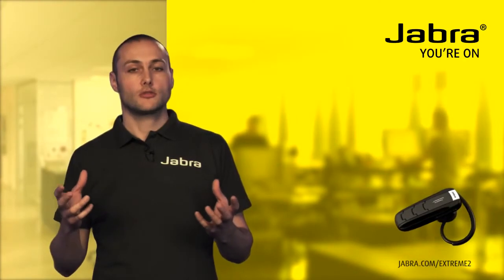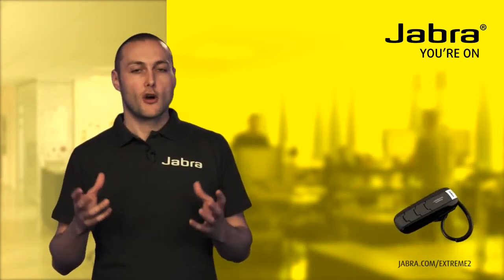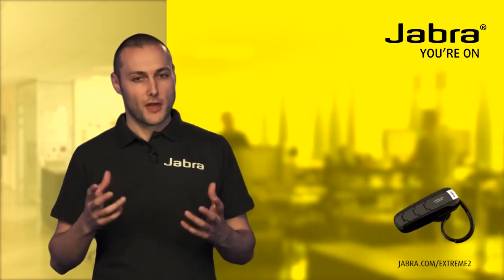For more information please go to the Xtreme 2 product page on Jabra.com. Thank you for watching.